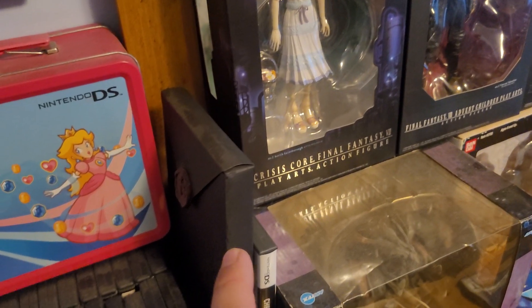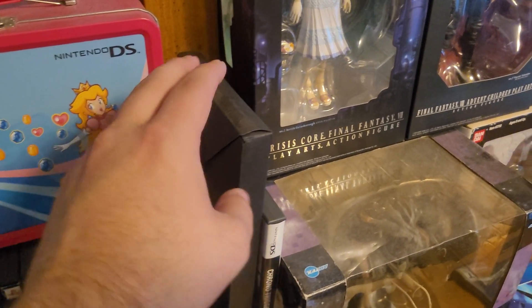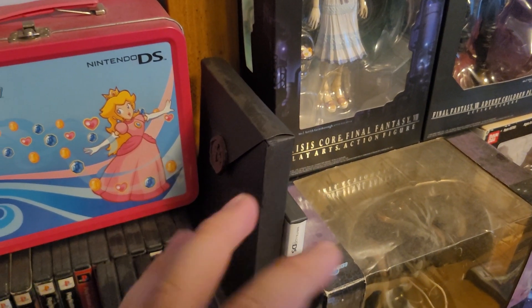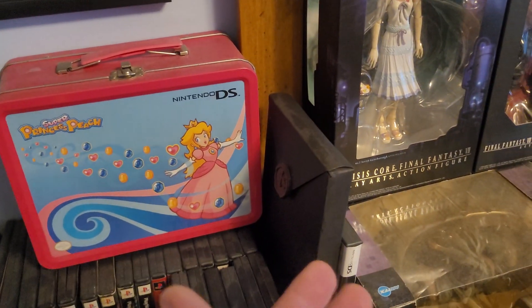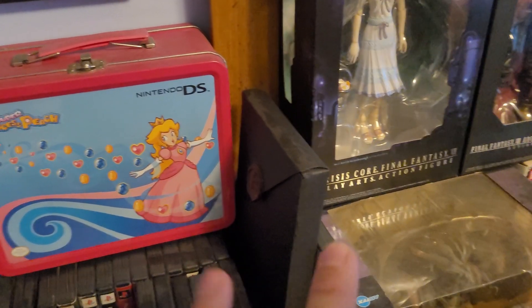This is the Castlevania: Portrait of Ruin Nintendo DS pre-order bundle. The game came out in 2006 and you could buy this bundle that has a timeline poster, a vinyl soundtrack CD, an art book, and a few other things. I've already done a full unboxing video on the channel — I'll link it in the description — but this is still a pretty cool piece to have.